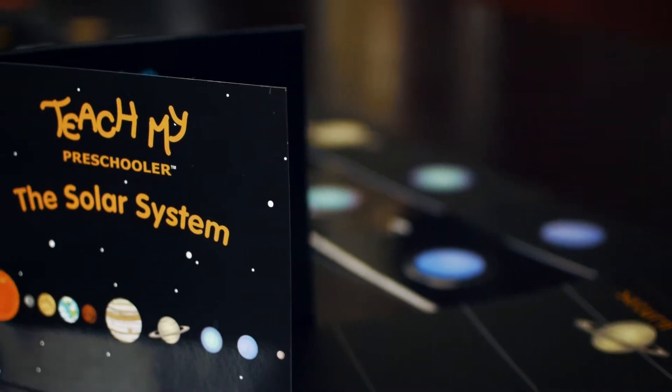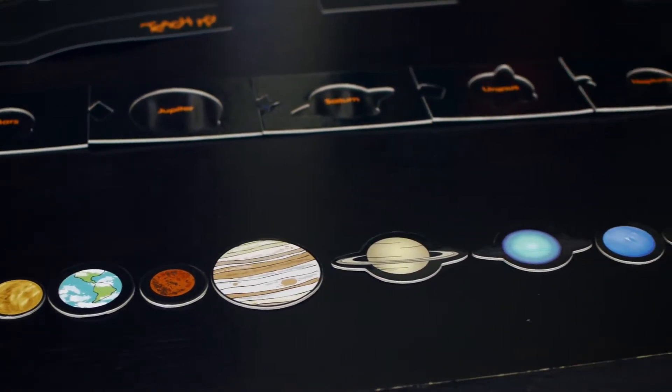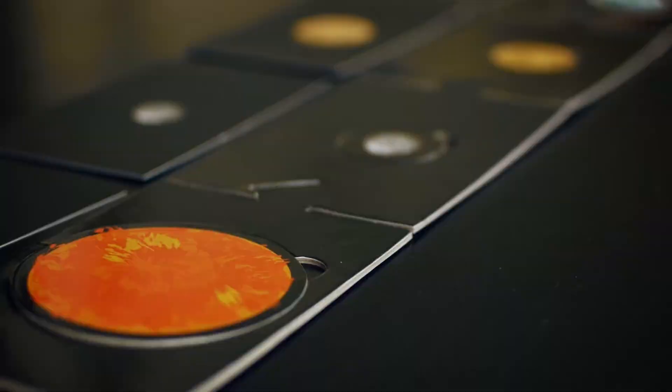Hi, I'm Christy. This is Teach My Preschooler the Solar System. From early science to fine motor skills, spatial reasoning, and parent-child interaction, your mini-scholar will be introduced to the sun, nine planets, and key facts about the solar system.